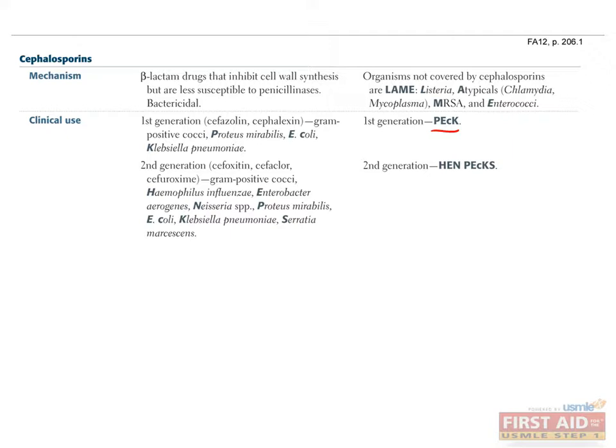Second-generation cephalosporins — cefoxitin, cefaclor, and cefuroxime — are effective against gram-positive cocci, Haemophilus, Enterobacter, Neisseria, Proteus, E. coli, Klebsiella, and Serratia. Use the mnemonic HEN-PEKS to help remember these organisms.